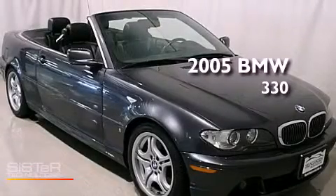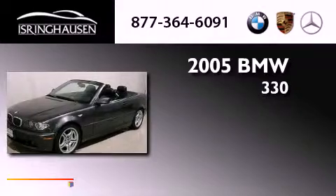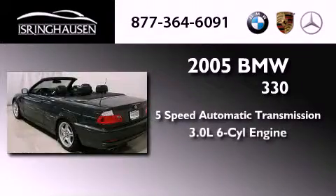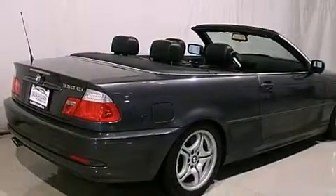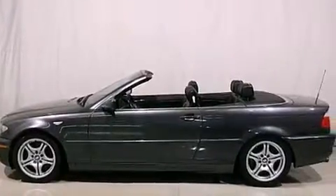This is a 2005 BMW 330. This car has a five-speed automatic transmission and a six-cylinder engine. Its top features include a multi-link rear suspension, a sports suspension, heated seats, traction control and stability control systems, alloy wheels, and adaptive brake lights.